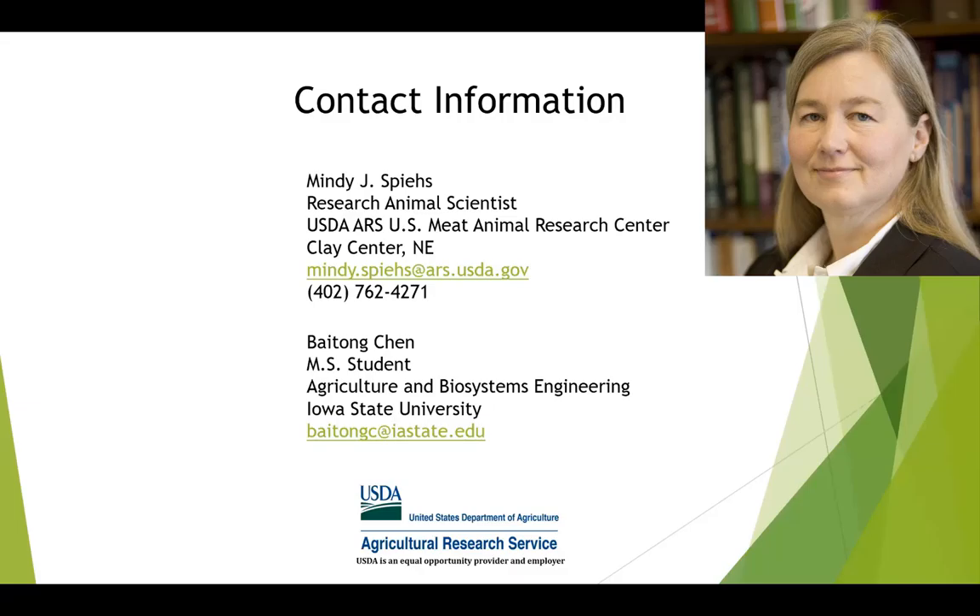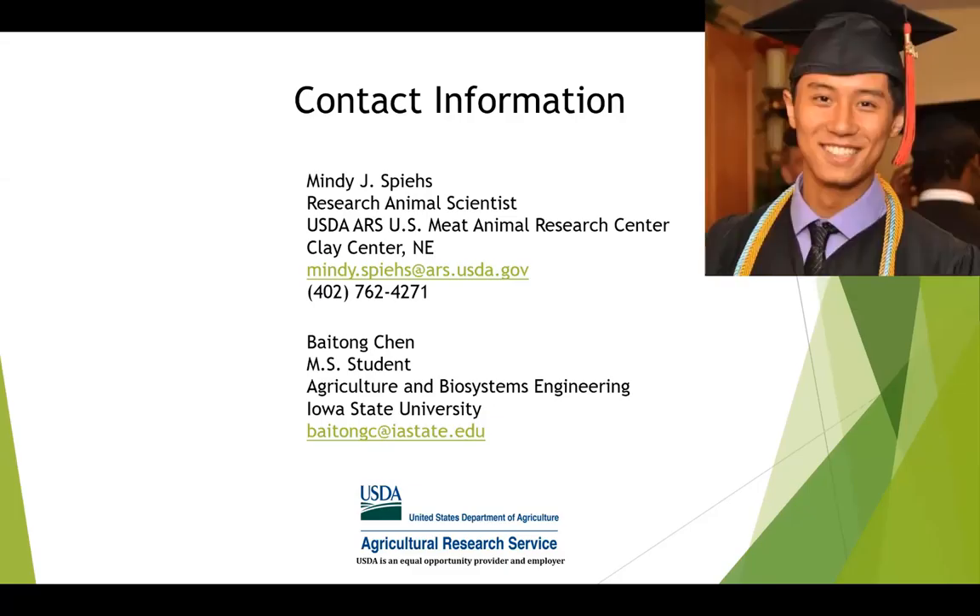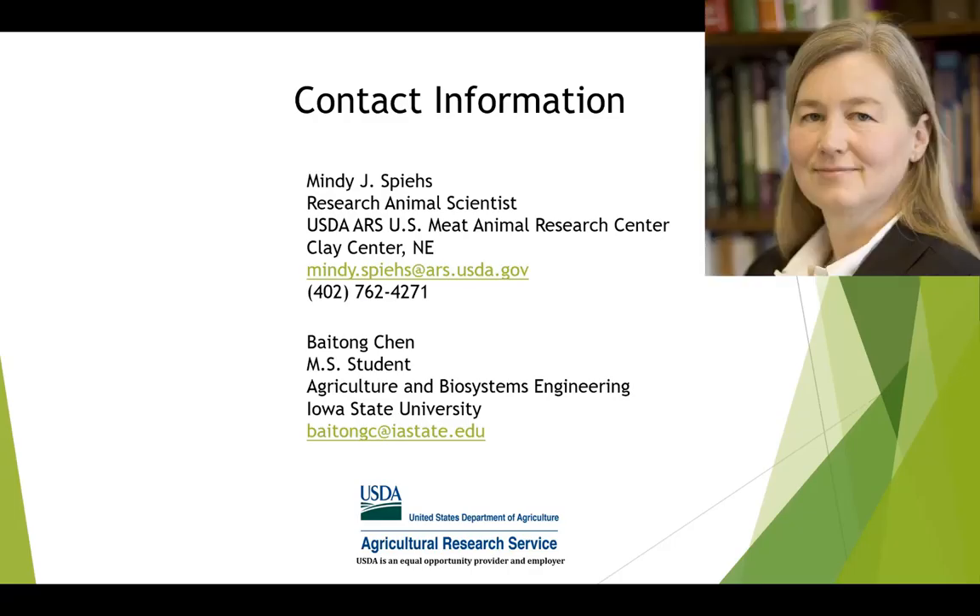One of the questions was about the biochar percentage relative to manure volume. I don't remember exactly the percentage for this study, but we usually just do a quarter inch to half inch thickness on top of the manure surface. Compared to the manure volume, it will be a very low percentage. We do want the biochar to float on top of the manure — you'll have better results. If there's too much biochar, it will sink, and the results will not be very good.